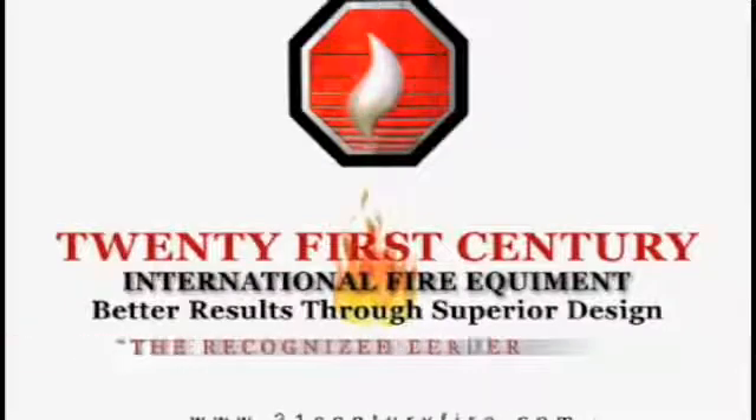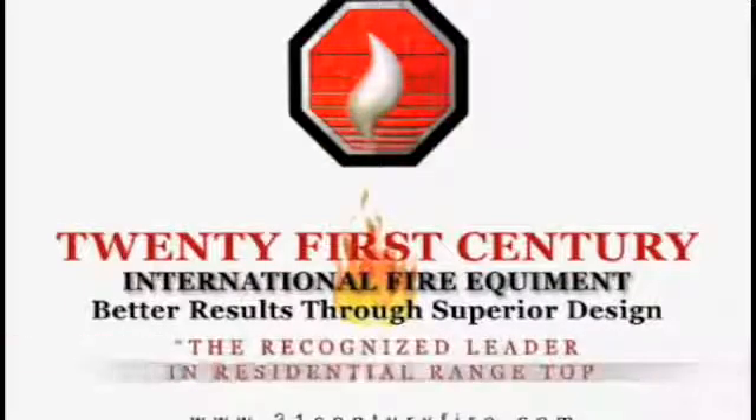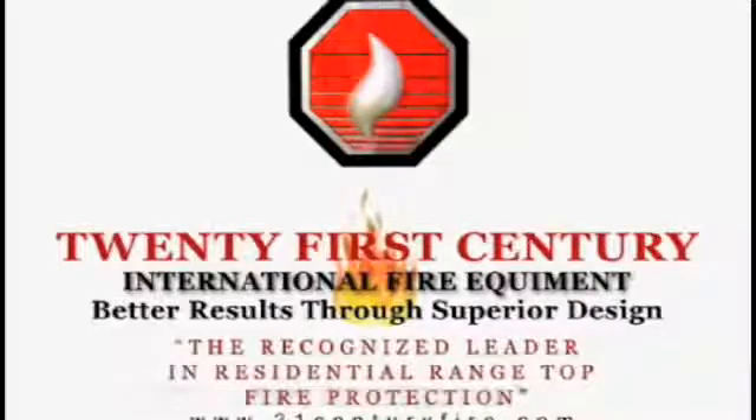21st Century — the recognized leader in residential range-top fire protection. While 21st Century started with the Guardian 1, the Guardian 3 is a quantum leap in residential stovetop fire protection, using advanced electronics and wireless technology. The Guardian 3 system is designed to detect and extinguish stovetop cooking fires on residential electric or gas ranges.